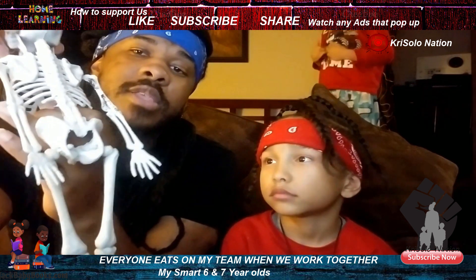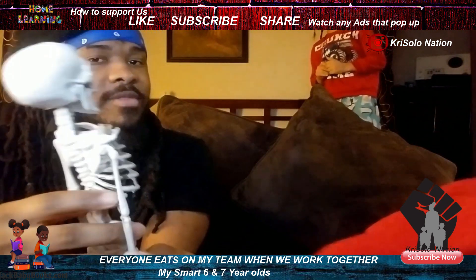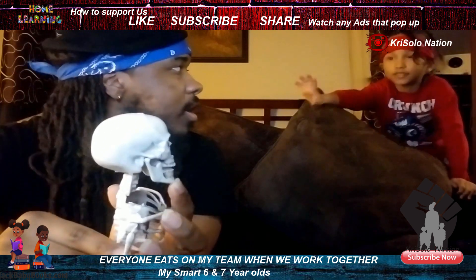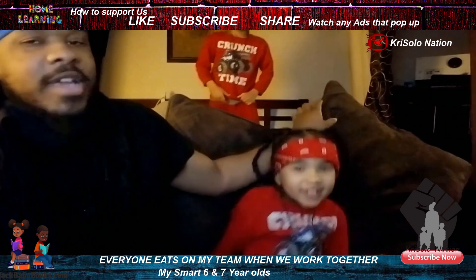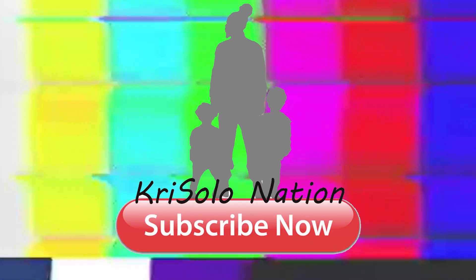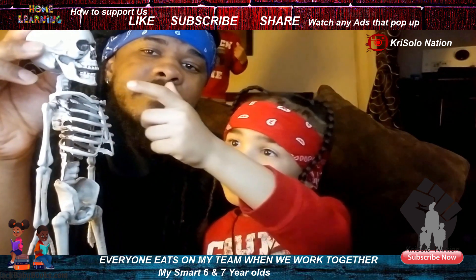Great job! High five! Good job. Good job, Taryn. High five! Thank you, dad.